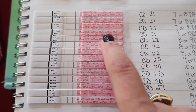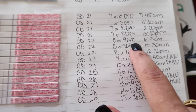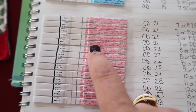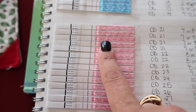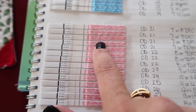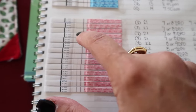Cycle day 22, 8 or 9 DPO, at 6:35 a.m. — now you can see a faint line, but I didn't see as heavy a faint line as I expected, which made me a little nervous. Looking back at cycle day 21 at 6:40 p.m., I had seen quite a faint line, so I was comparing them.